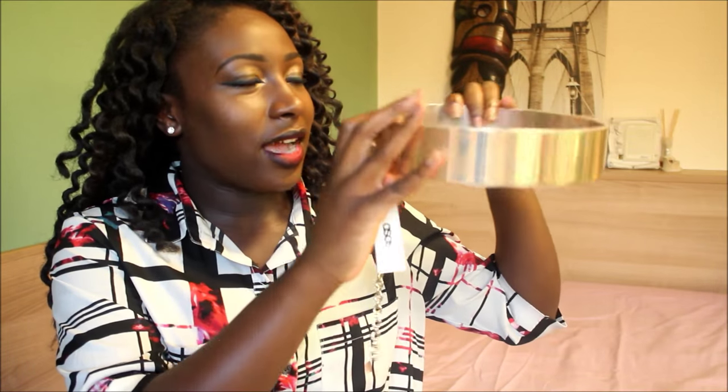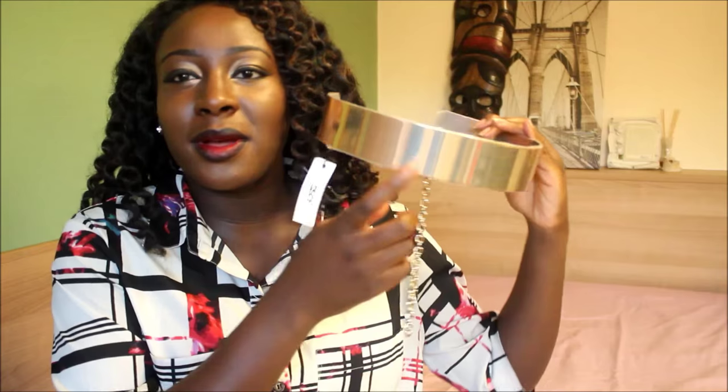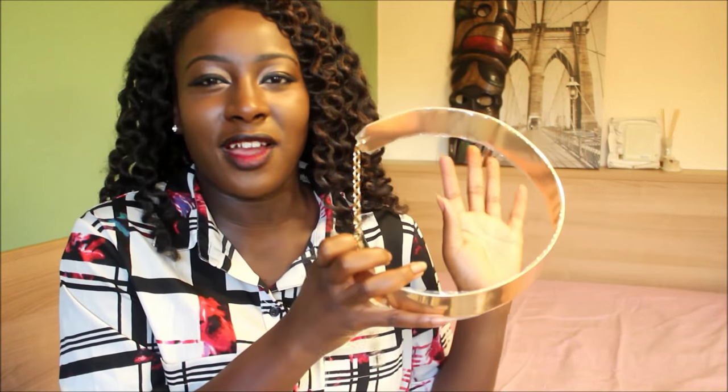I ordered two things from ASOS. This is actually the second thing that I ordered — I'm opening up my ASOS box. It's this big gold belt here. I saw on the AQAQ website they had a belt that was very similar to this, but I think theirs was about £65.